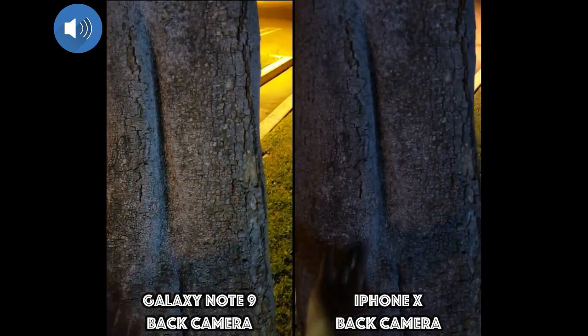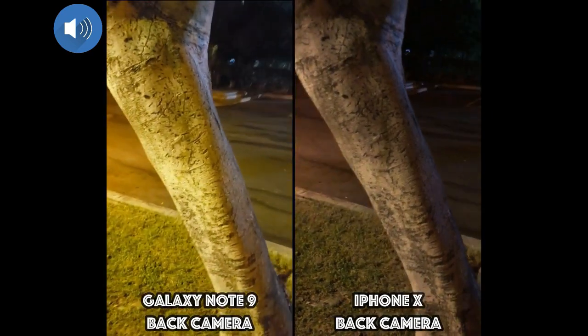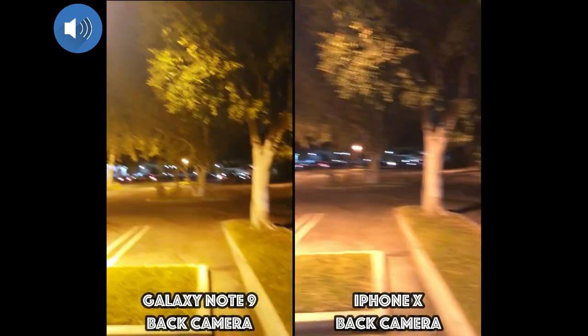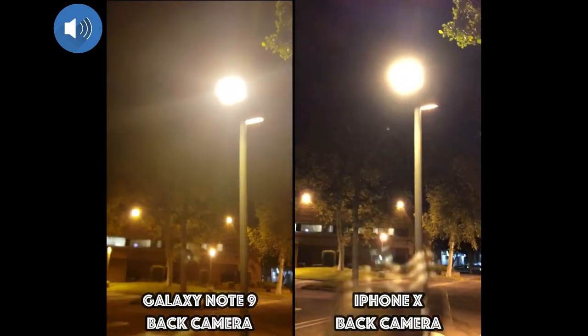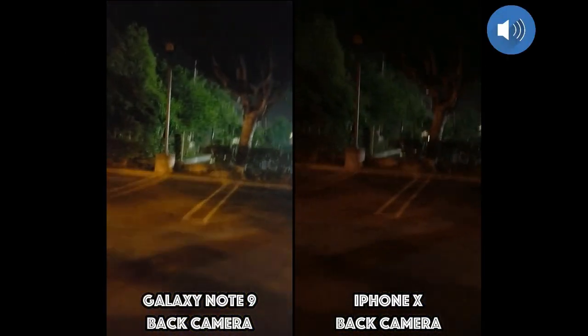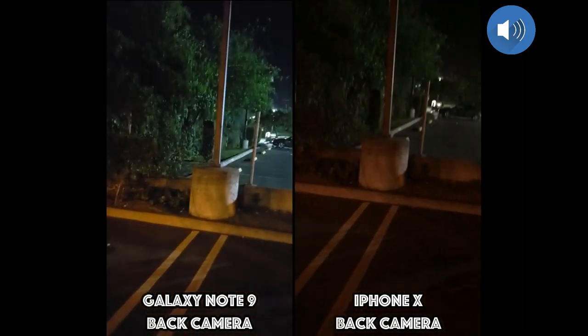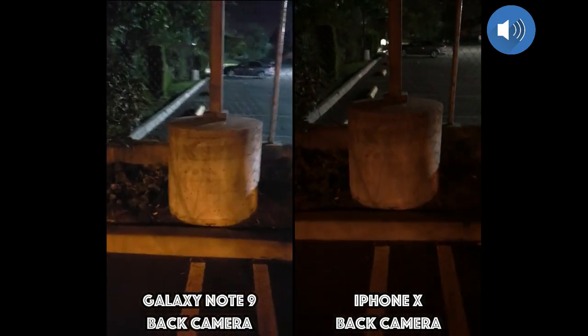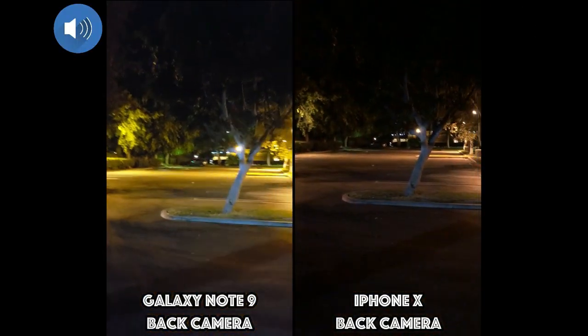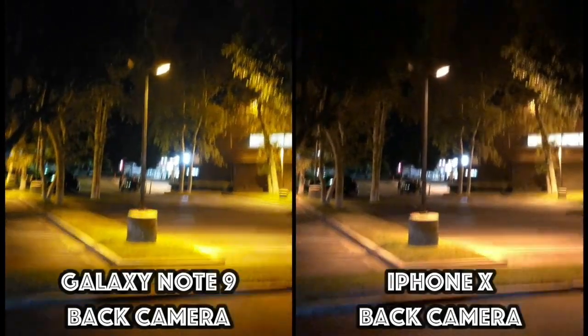We're kind of under this parking lot light right here. Let's go ahead and move over to where it's even darker — where there's not really much light. Take a look at this right here. You can see the cars passing up here — I'll give you a view of the sky. There are a couple of stars out, though I don't think you'll be able to see them on the phone.